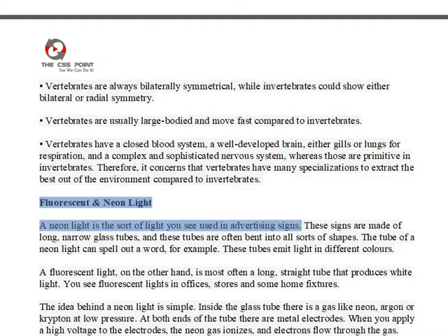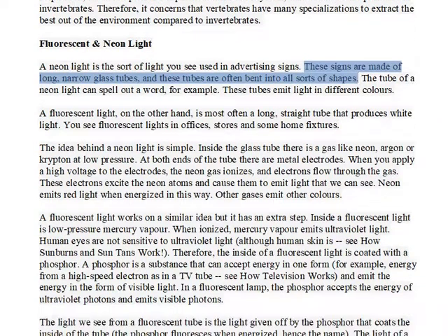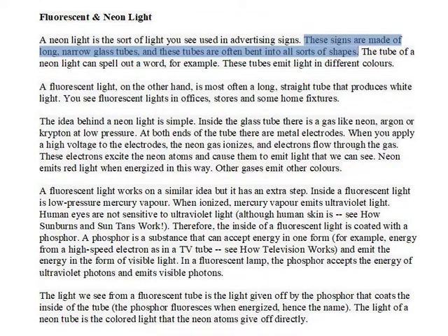A neon light is the sort of light you see used in advertising signs. These signs are made of long, narrow glass tubes, and these tubes are often bent into all sorts of shapes. The tube of a neon light can spell out a word, for example.